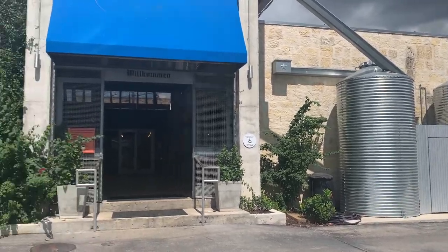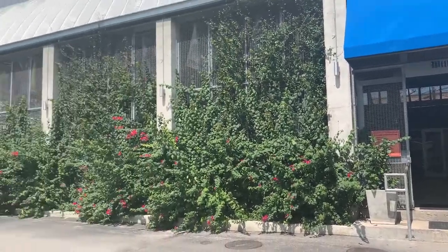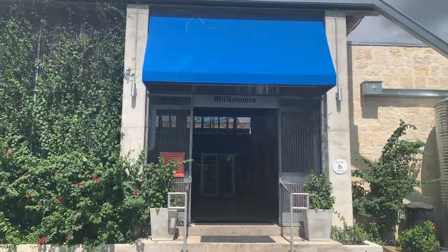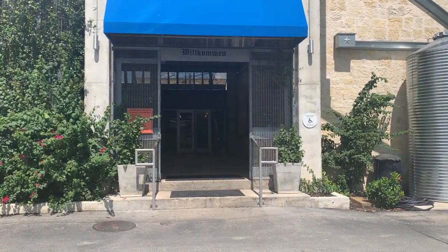We are here at Kraus's Cafe and we're going to eat some German food here in New Braunfels, so let's see what we're going to eat here.